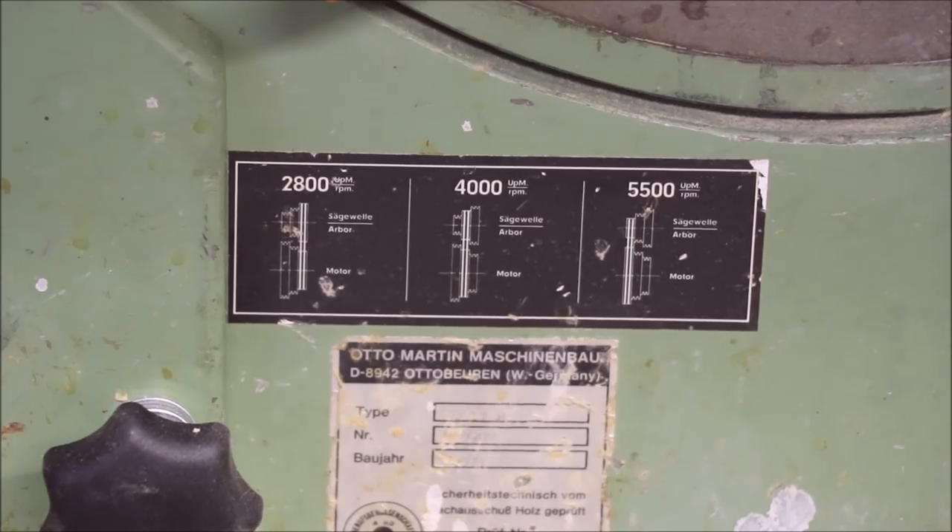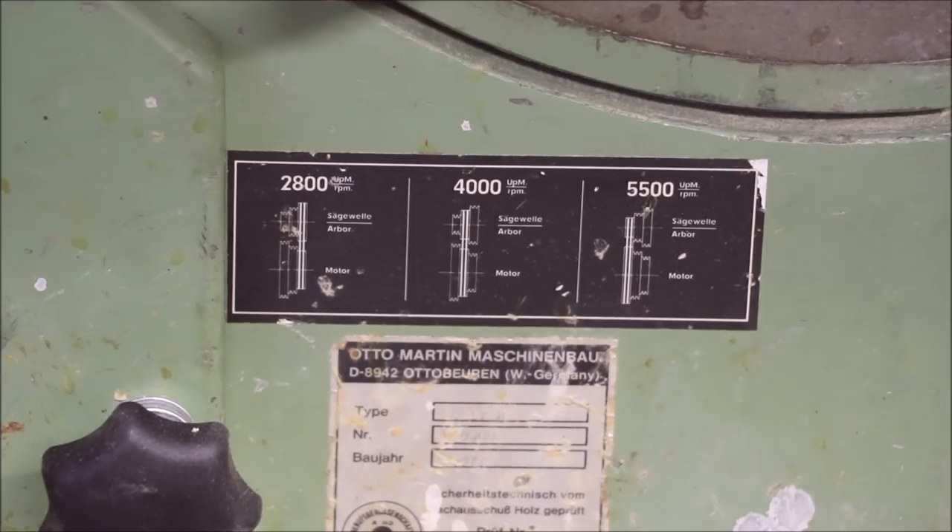An interesting and unique feature on this saw is that it is belt drive with three different speed options: 2800 RPMs, 4000 RPMs, and 5500 RPMs. It recommends running most materials in the middle zone at 4000 RPMs, which is how I've got it set up. In my 30 years of woodworking, this is the first table saw I've personally owned with speed change options via the pulleys.